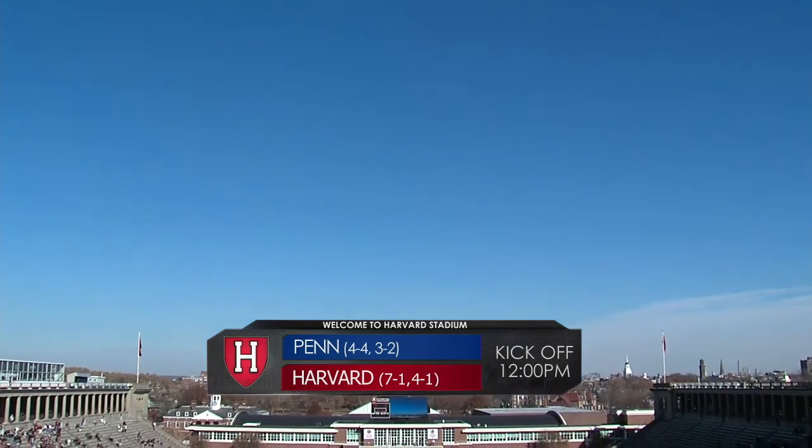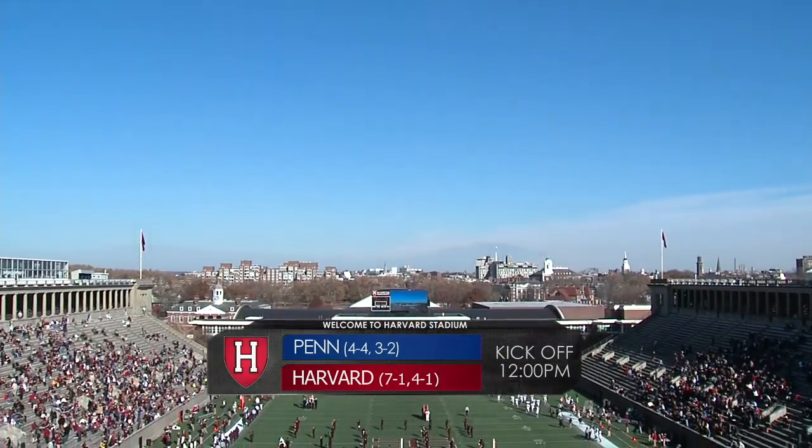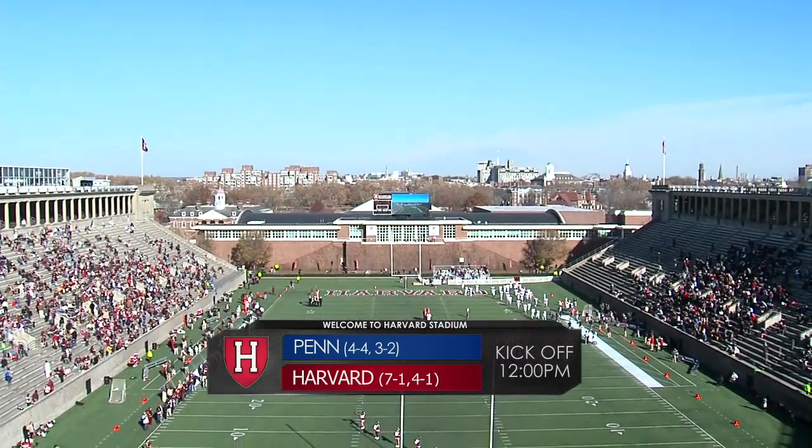Hello and welcome to the Hartford Stadium. We are moments away from Scott J., as the Breakers are becoming 7-1 on the year, 4-1 in the I&M League.